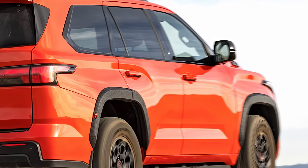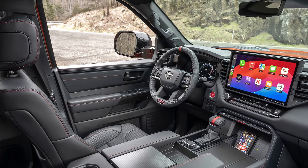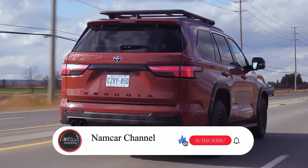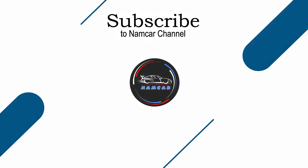So, is the 2025 Toyota Sequoia the best full-size SUV for families? Whether you're tackling the daily school run or hitting the open road, the Sequoia has you covered. What do you think? Let us know in the comments if this SUV would be a good fit for your family.